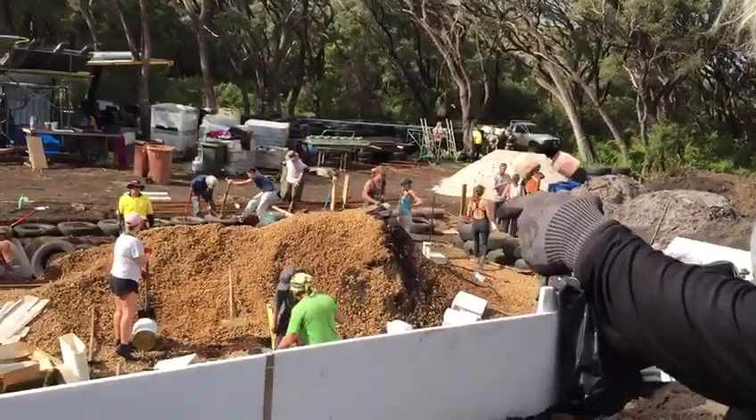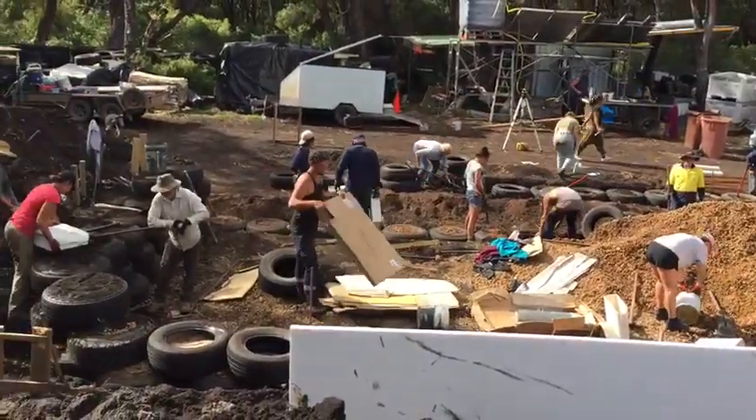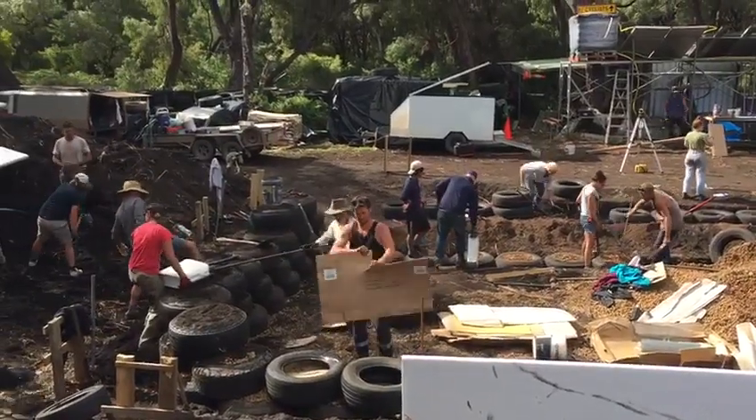You can already see the first layer of thermal wrap going in. And over here on this end, we've switched on the third and fourth course to dirt.